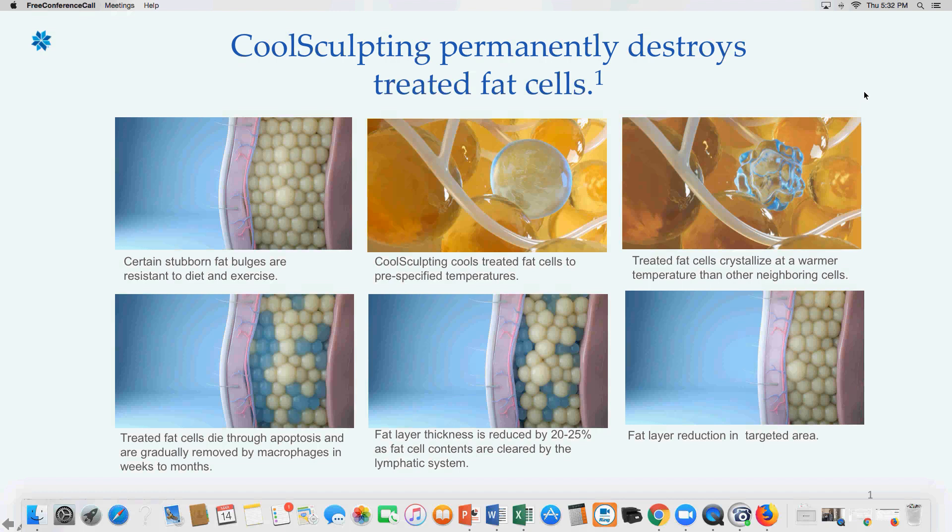That second image is showing what's going to start happening as soon as we begin to cool the fat cells. We're going to bring those fat cells to pre-specified temperatures, because science knows at what temperature the fat cell is going to be damaged. Fat cells have a much larger intolerance to cold than other cells, so we can bring everything to a certain temperature where the fat cell is negatively damaged but no other cells are impacted. You can see that in the top right photo — the fat cell has started to change shape and texture.